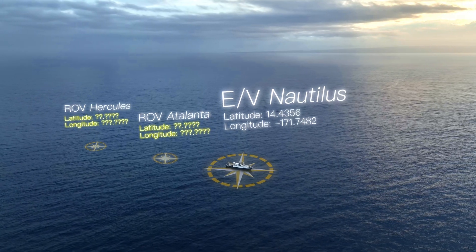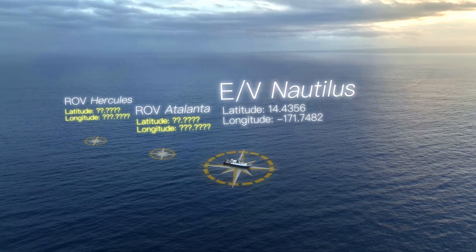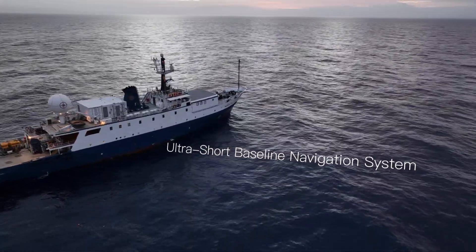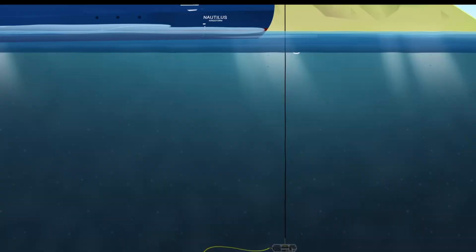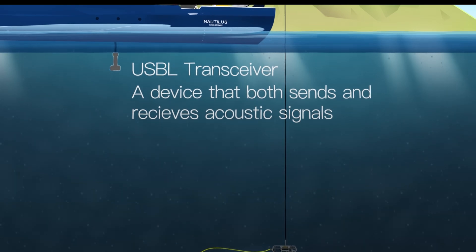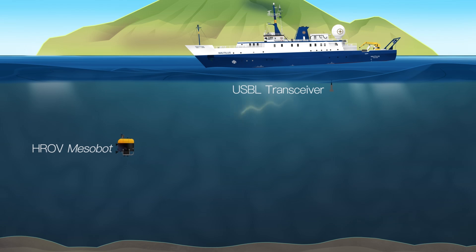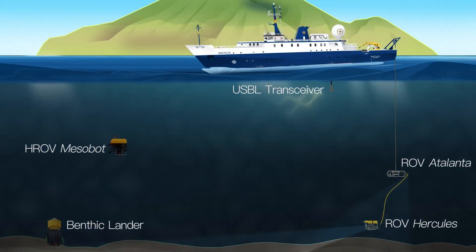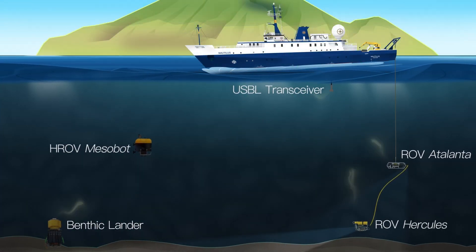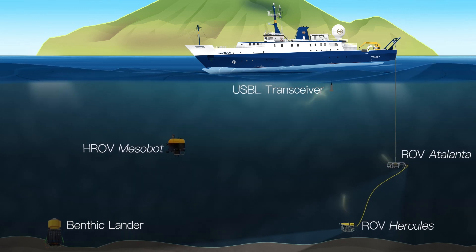We know precisely where Nautilus is, but what we really want to know is the location of the ROVs relative to the ship. This is where the Ultra Short Baseline, or USBL, navigation system becomes essential. The USBL navigation system uses a ship-mounted transceiver to communicate with beacons on submerged targets, calculating their distance and bearing from the ship. This system works by using sound pulses, or pings, to communicate between the transceiver and the beacons, combining that with the ship's position to calculate the best estimated location of the ROVs on the seafloor.